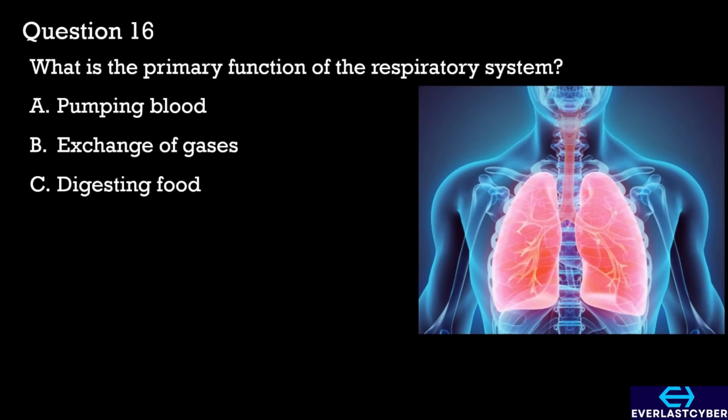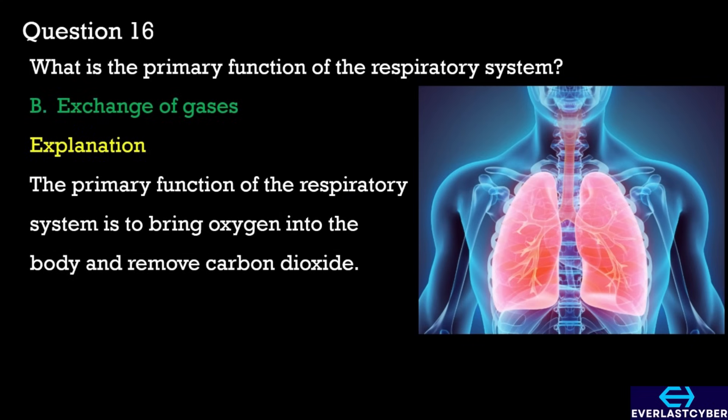Question 16. What is the primary function of the respiratory system? A. Pumping blood. B. Exchange of gases. C. Digesting food. The answer is B. Exchange of gases.